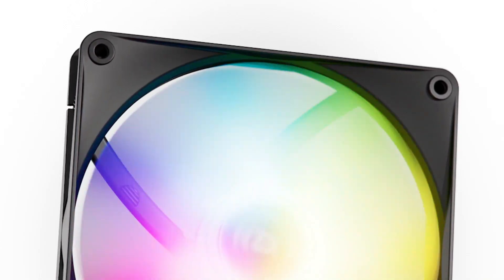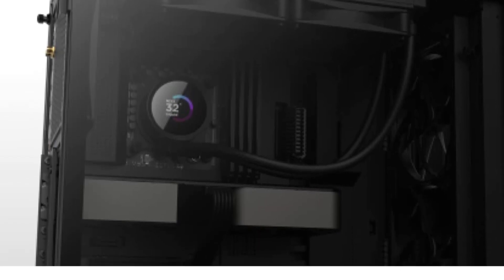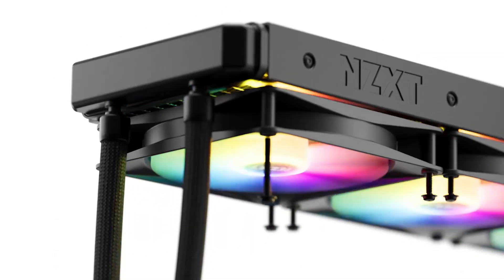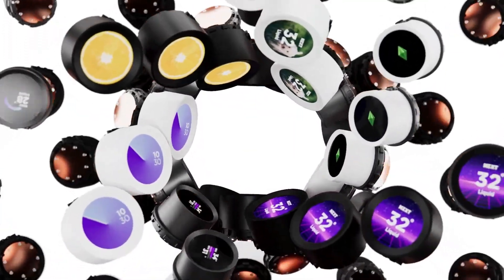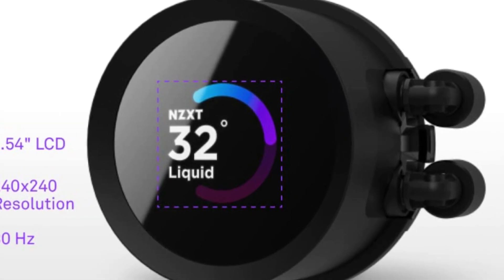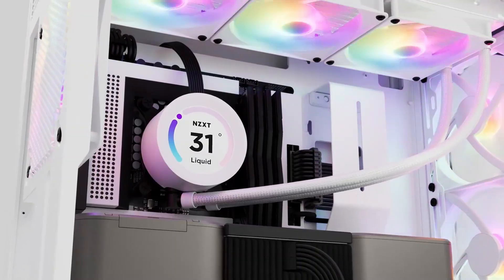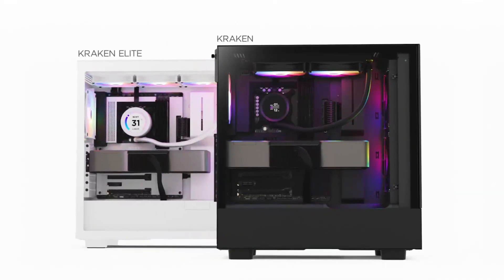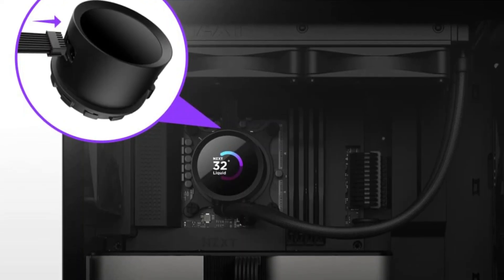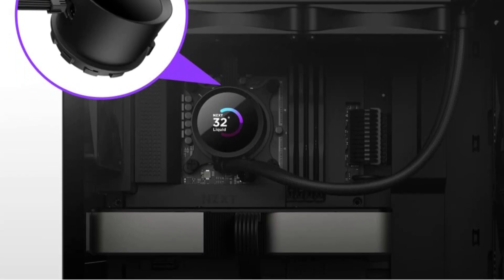Under the hood, the efficient aesthetic pump runs quietly at up to 2,800 RPM, ensuring excellent coolant circulation. Static pressure fans with fluid dynamic bearings strike the perfect balance between airflow and quiet operation, providing strong cooling with minimal noise. Installation is a breeze with a single breakout cable connecting the pump to the motherboard. For PC enthusiasts who want personalization, performance, and simplicity, this cooler is a perfect blend of form and function.